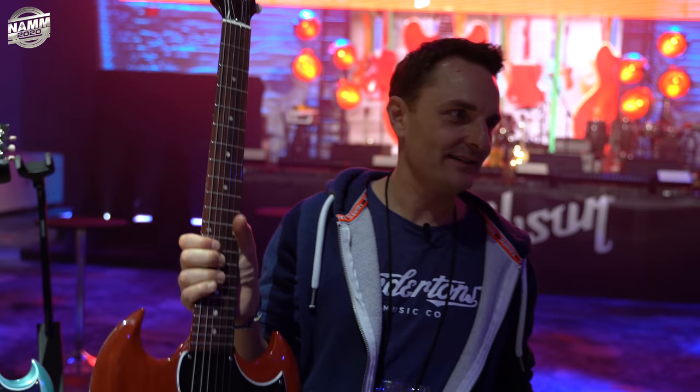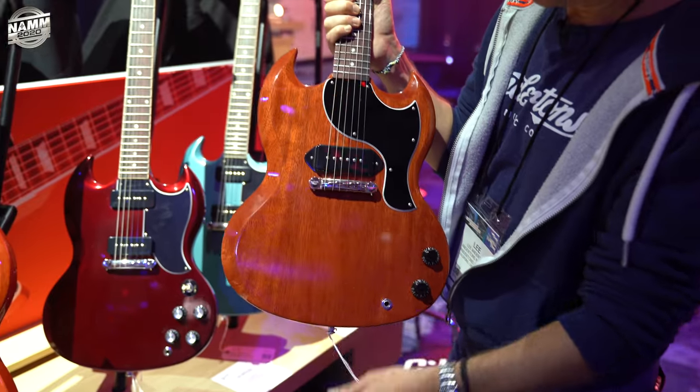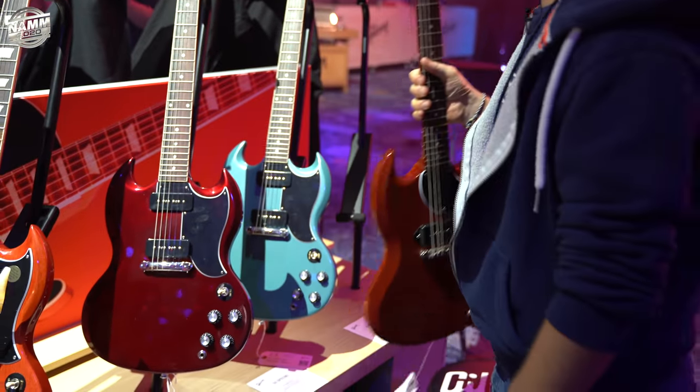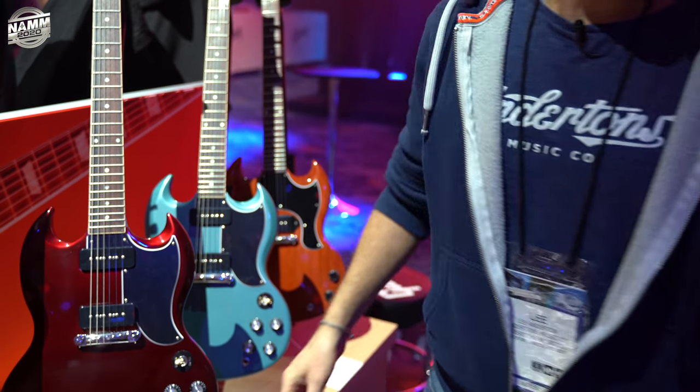Still my favourite Gibson video that we did in 2019 — this guitar. And why have you not got one of these left? I got some dirt on JC — I'm going to call it in soon and get myself a single pickup one.